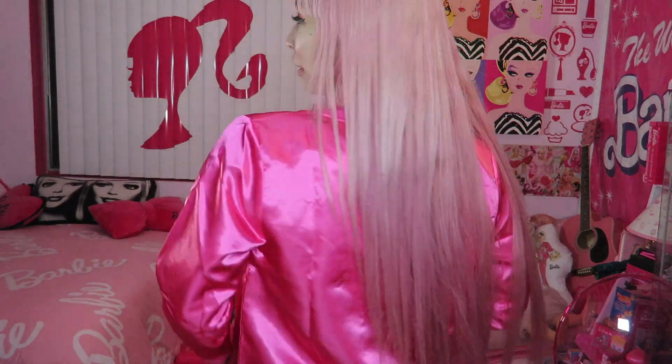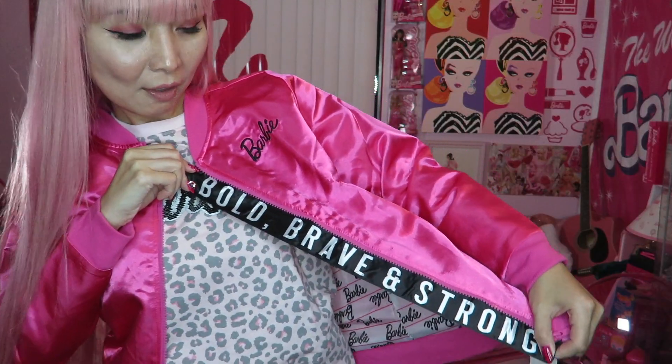So here we have an embroidered black Barbie logo. I really wish they had another logo on the back, but the back is pretty simple — nothing there. But here on the front is super cool: "Bold. Brave. And Strong." — a message for all Barbie dolls. Looks really cool. I would totally wear something black on the bottom with this jacket.